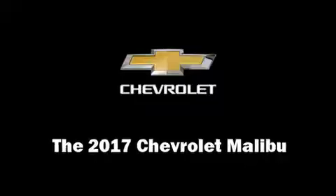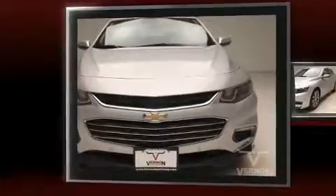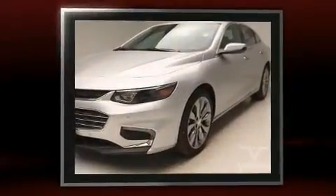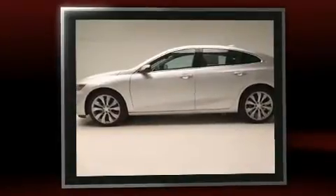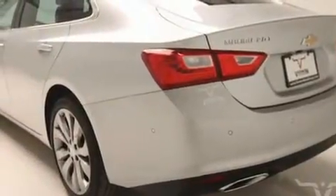Come test drive this 2017 Chevrolet Malibu. This four-door, five-passenger sedan offers the features and options for which you've been searching. It features an automatic transmission, front-wheel drive, and a two-liter four-cylinder engine. Turbocharger technology provides forced air induction, enhancing performance while preserving fuel economy.